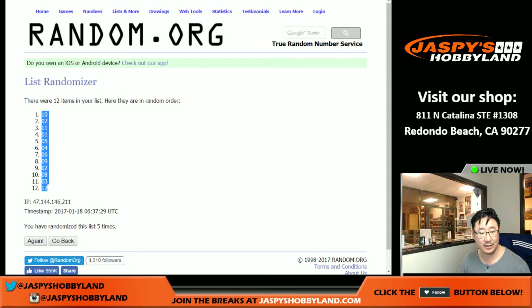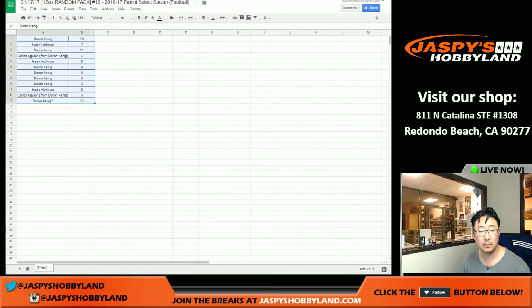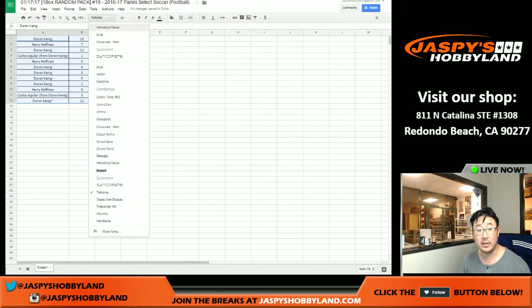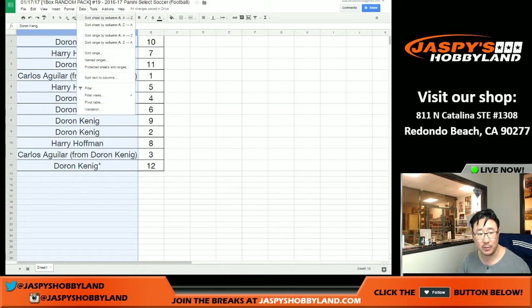All right. So after five times, we got King D in the pole position and in the number twelve spot. And two and a three, five times for the pack numbers — one, two, three, four, and five. Ten and down to twelve. So here's how it all shakes out, ladies and gentlemen. King D, pack ten. Harry with seven. Doran, you got eleven. Carlos, by way of King D, you got the first pack. Harry with five, four, six, nine, and two for Doran. Harry with eight. Carlos with three. Doran with twelve. Trades are allowed.